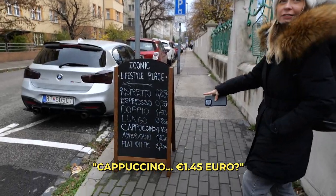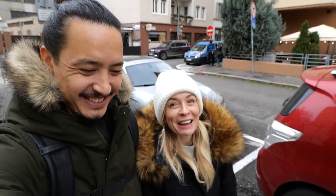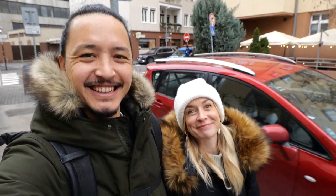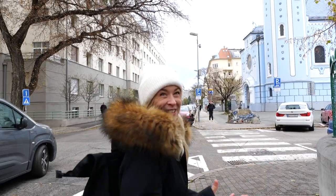Cappuccino — 1 euro 45! Going there after! I think we may have found the Blue Church. And I think we are being ripped off with our cappuccinos in the morning — we paid 5 euros one day, 4 euros 50 on another, and we've just walked past a sign that says 1 euro 45. This has got to be the prettiest church I've ever seen in Europe. And we've seen a lot of pretty cool churches, but it looks like a Disneyland church. It's blue! It's amazing!